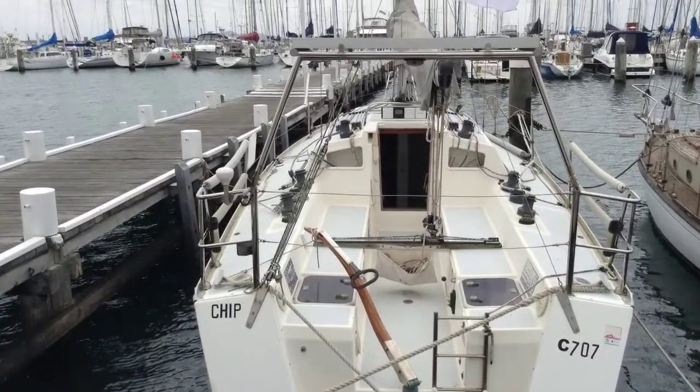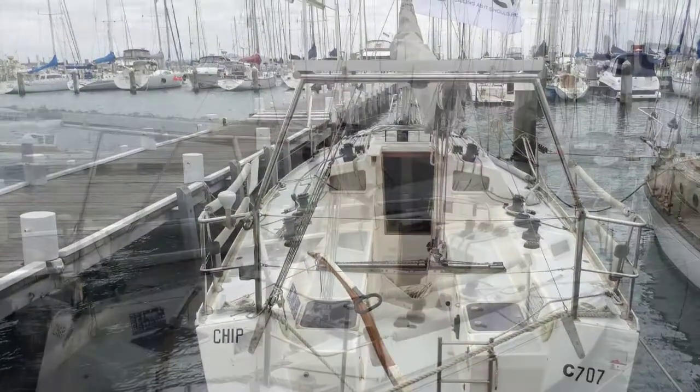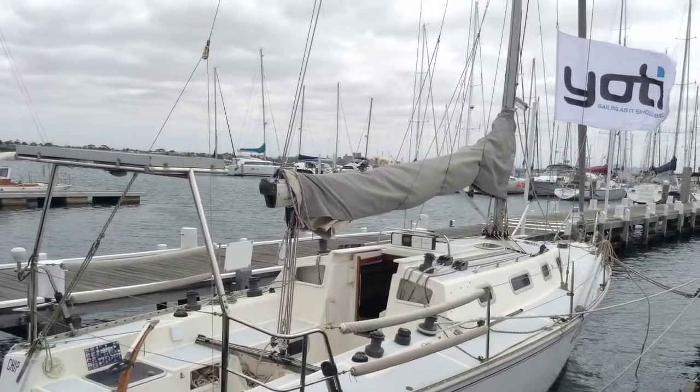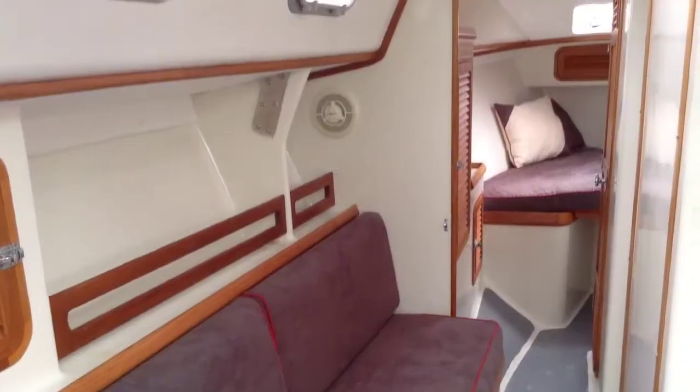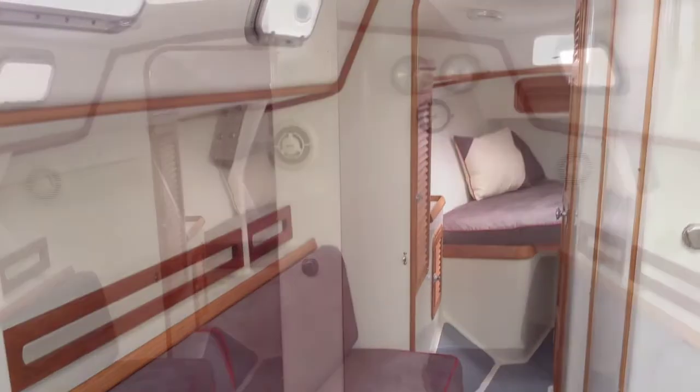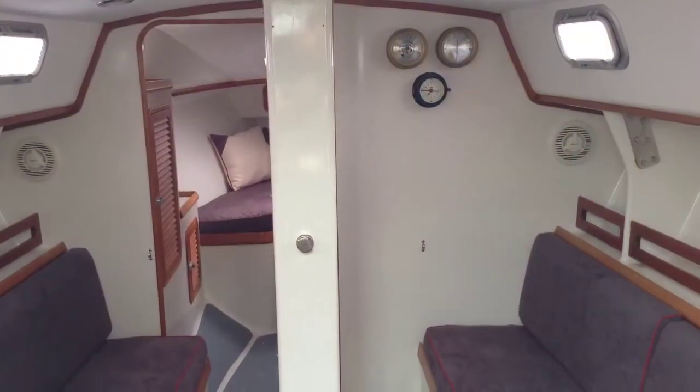Chip currently sits at the Royal Geelong Yacht Club and has been a constant performer in twilights and Saturday racing around the sticks. She is the lift keel variation of this class, and you can see the lifting keel in the centre of this picture.